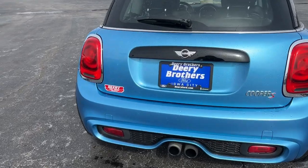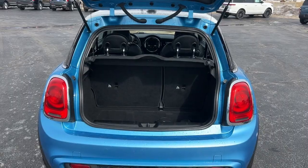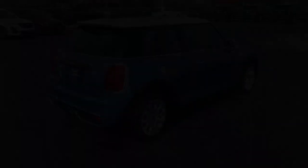Panoramic Roof, Keyless Entry, Satellite Radio, iPod and MP3 Input, Heated Mirrors, Fog Lamps, Steering Wheel Audio Controls, Dual-Zone AC, Illumination.